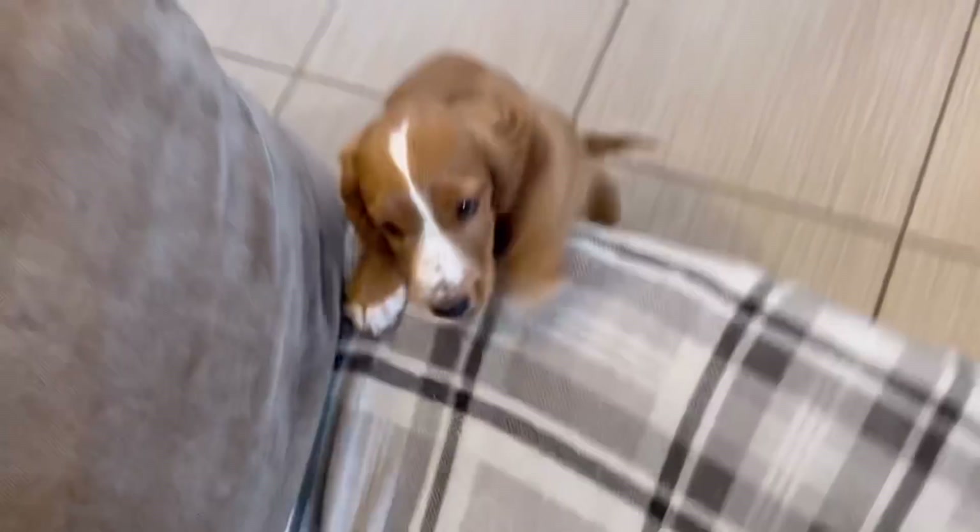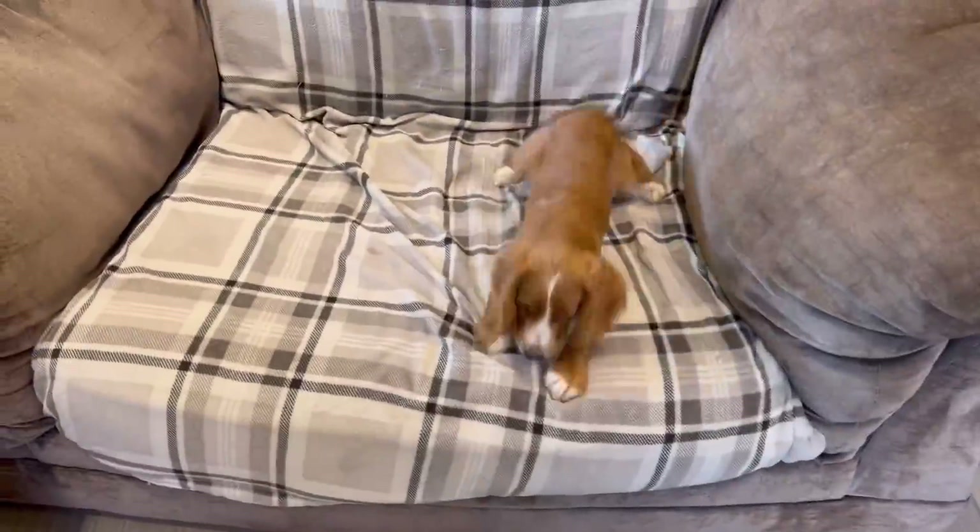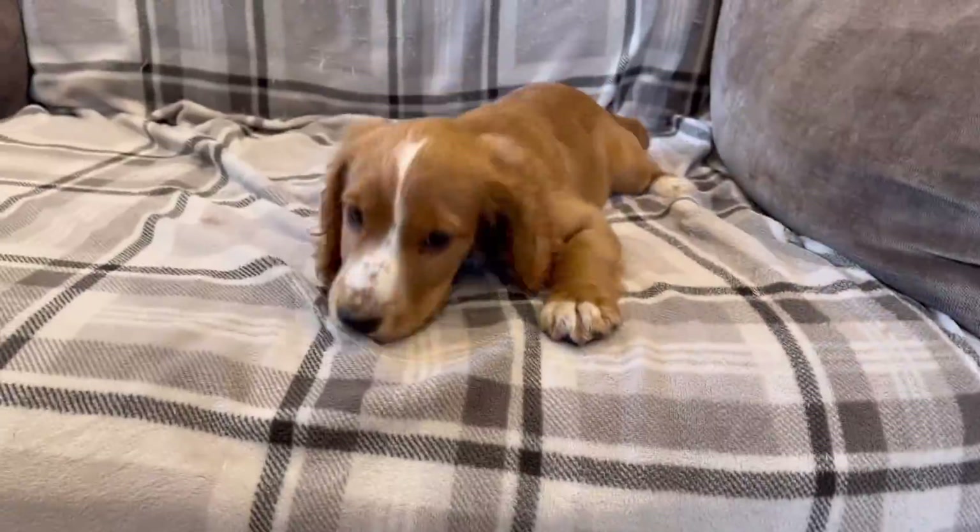Come on, there we go. If you stroke the back of his neck he uses his head for leverage and gets up, but he shouldn't be on there. Come down, down — don't look cute, get down. That's why you're not allowed on there.